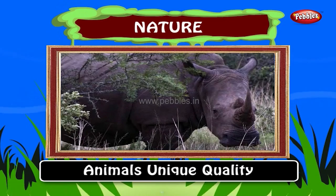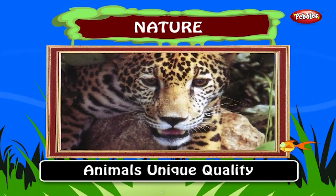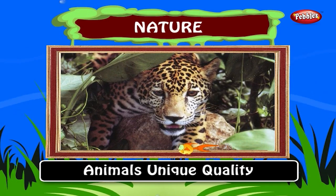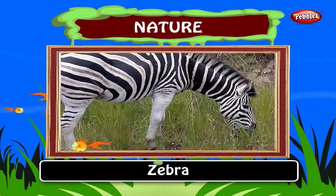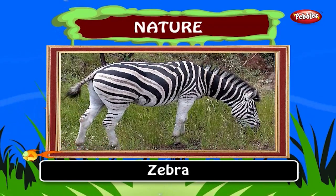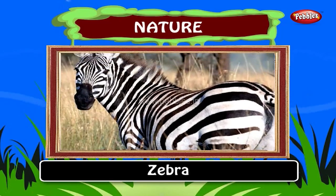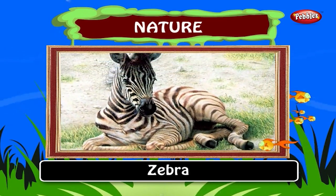Kids, every animal has some unique quality. Come, let us see some of those animals here. Zebra. Zebras are best known for their distinctive white and black stripes. Their stripes come in different patterns unique to each individual. A zebra looks like a horse.